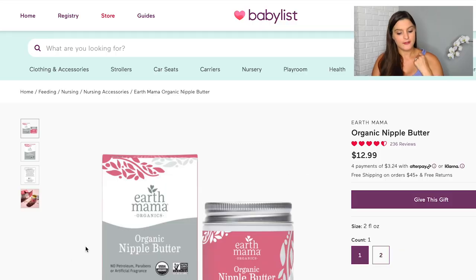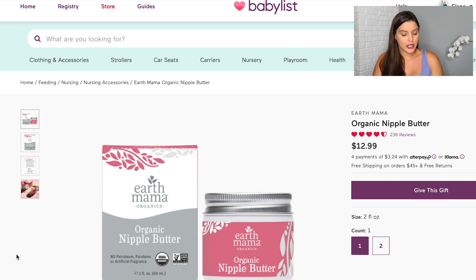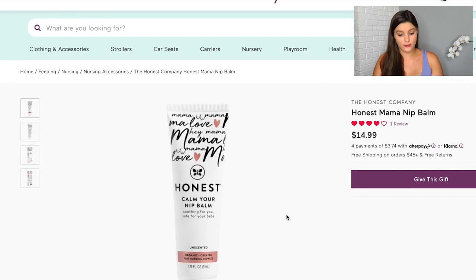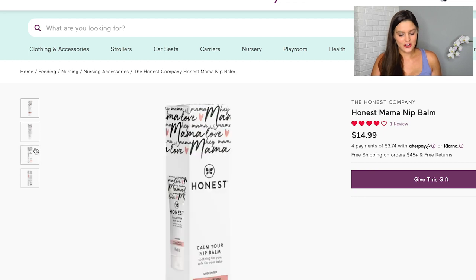The last thing in the feeding category is nipple butter. I did a lot of research to find the best organic one, because a lot of them say to wipe off before feeding — and I'm going to be tired and not always going to remember or want to do that. The ones I found that were best are the Earth Mama Organic Nipple Butter, which was the most recommended, and just in case it didn't work for me, I also got the Honest Calm Your Nip Balm. I've heard good things about both.